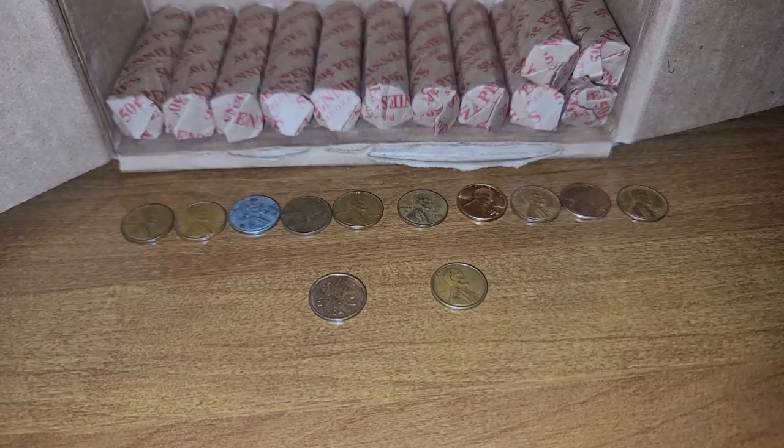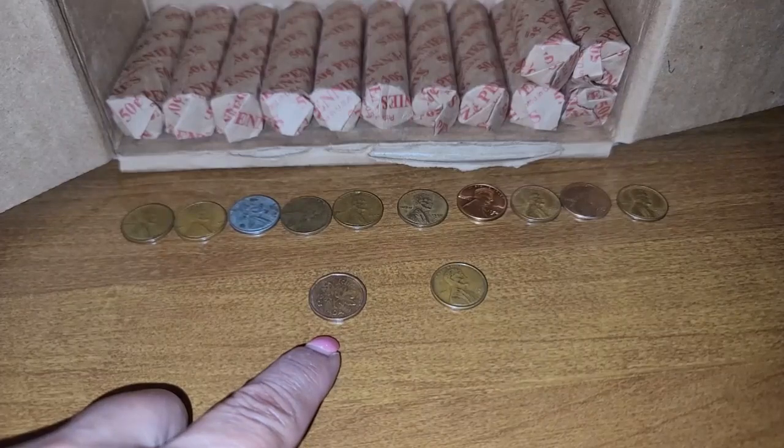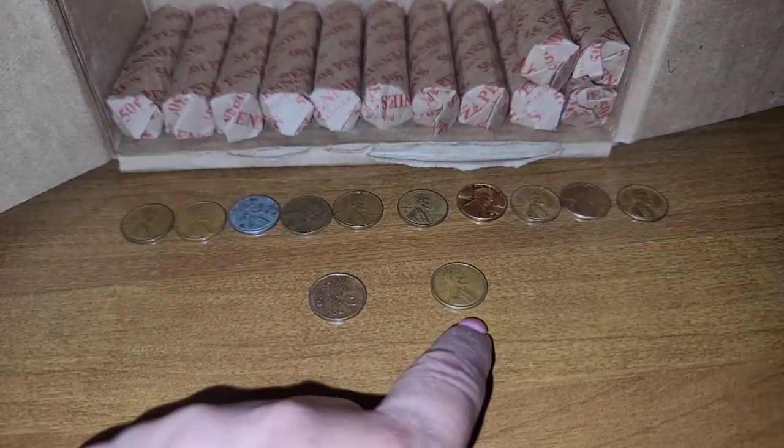I also found a Canadian cent, a 1987, and one San Francisco minted 1969.